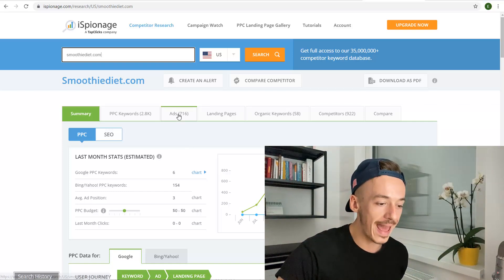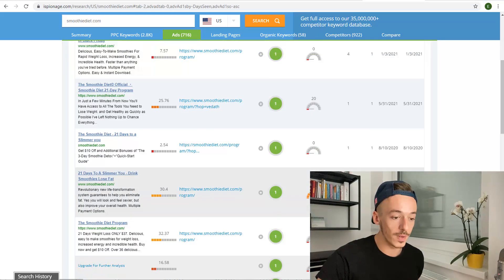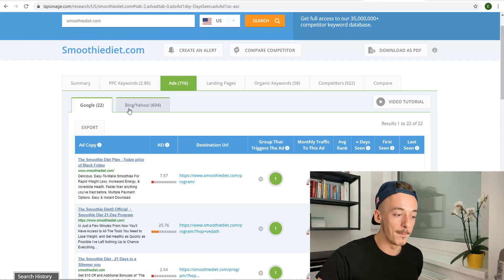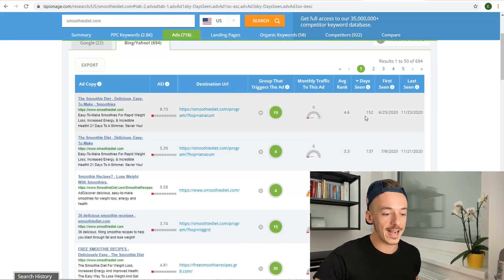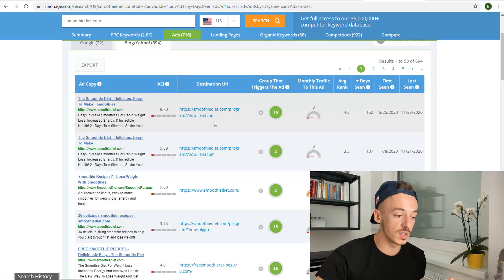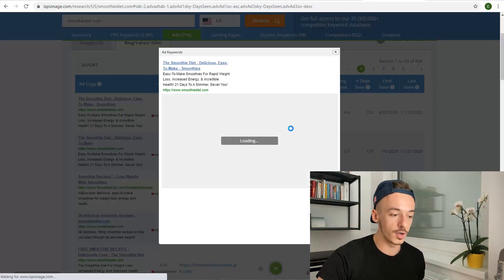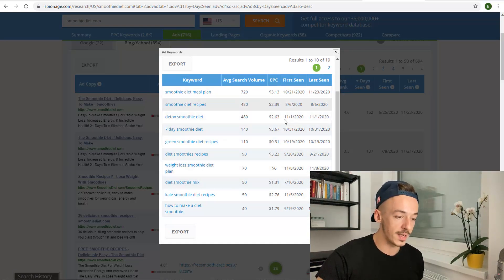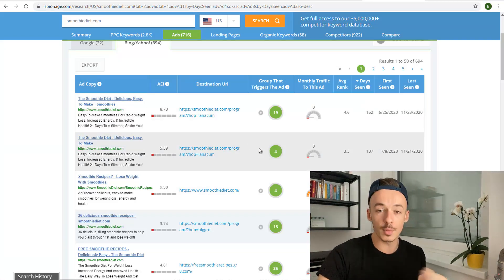It's going to give me all the data from other affiliates that are banking a lot of money using this offer — data I can use completely for free and pretty much steal their hard work and piggyback on their results. Go right here and click on ads, and you can see ads that have been running on Google. Sort them by days seen to get the ones that have been running for the longest time. This ad has been running for 152 days, and this person has been direct linking — the destination URL is a hop link.